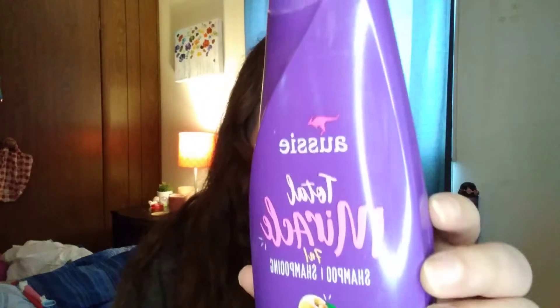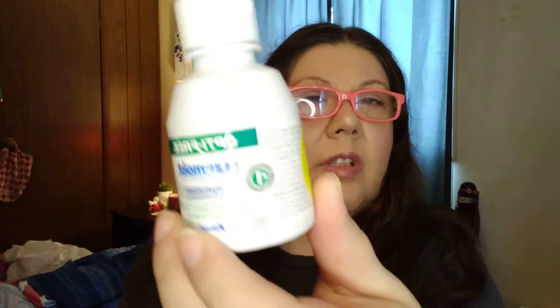Next we have the Aussie Total Miracle 7-in-1 Shampoo with Apricot and Australian Macadamia Oil. Next we have Summer's Eve — don't need to get into that. Next we have Pure Moist for contact lenses. Next we have deodorant. Toothbrush.